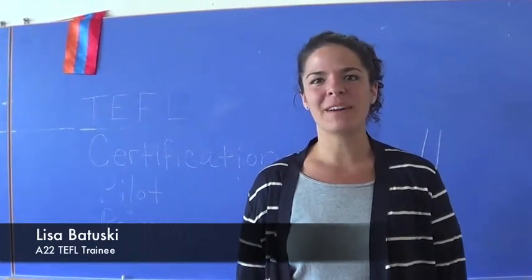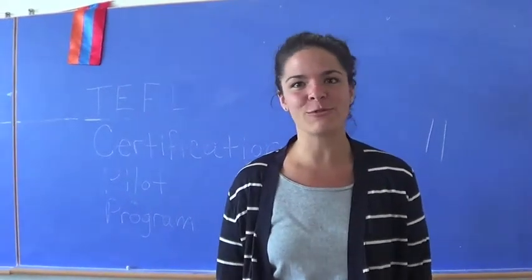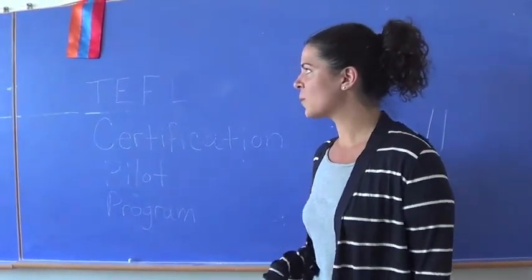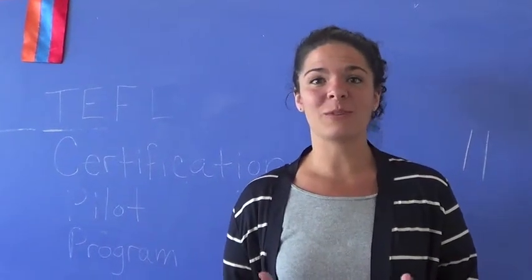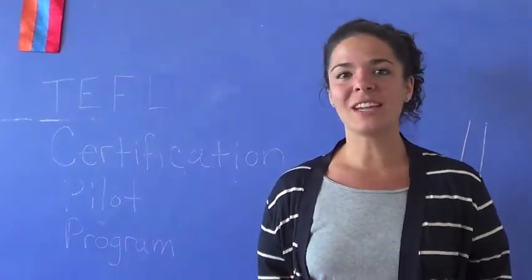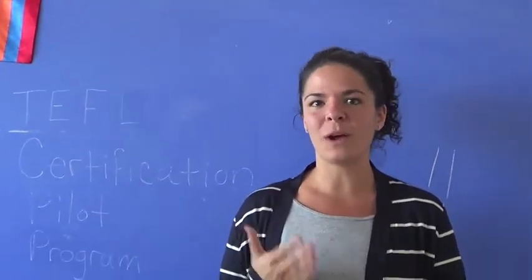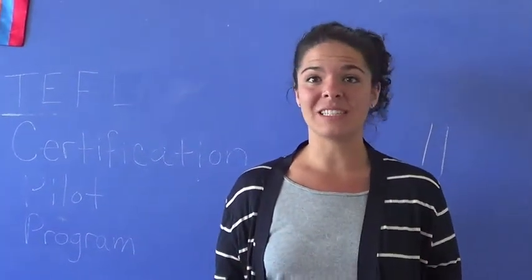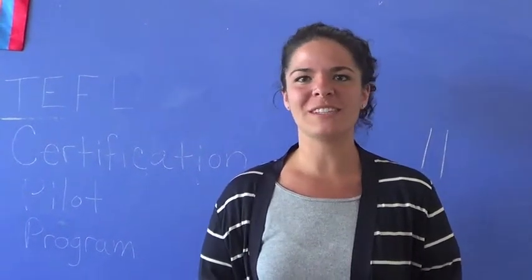Hi, my name is Lisa Batuski and I'm a member of the 22nd group of Peace Corps volunteers here in Armenia teaching English as a foreign language. The program we are now participating in is the TEFL certification pilot program, where we meet almost daily for intense trainings on teaching English as a foreign language. So far it's been a really great experience — really intense, educational, and positive. Based on how great it's been over the last month, I really feel that by the end of the entire pilot program I will be well qualified and confident in my TEFL knowledge to apply it anywhere in the world, especially here in Armenia during my service but afterward as well. I'm really looking forward to the rest of the experience.